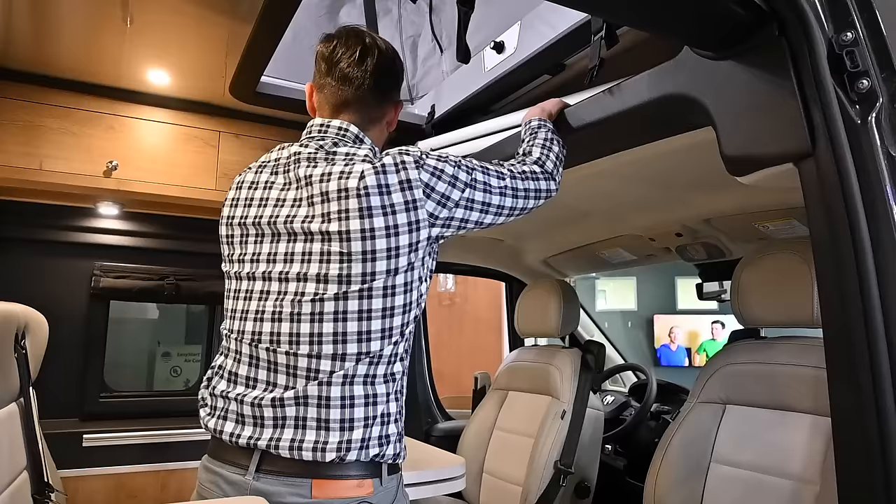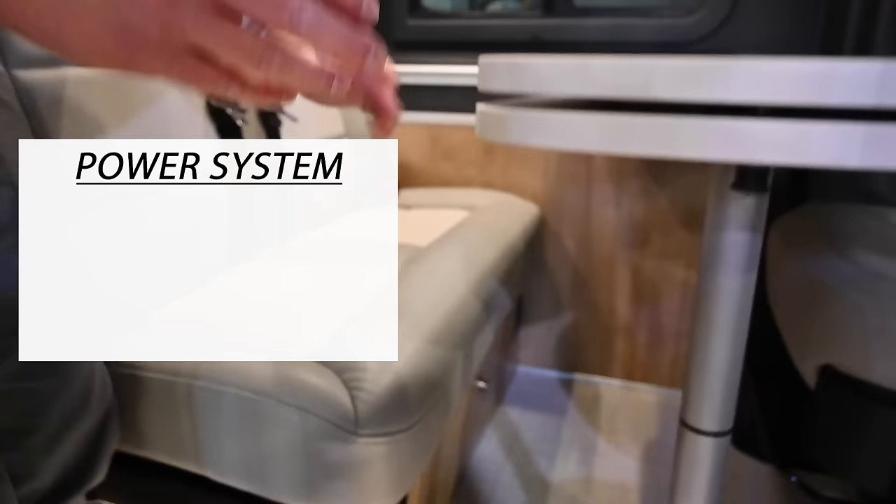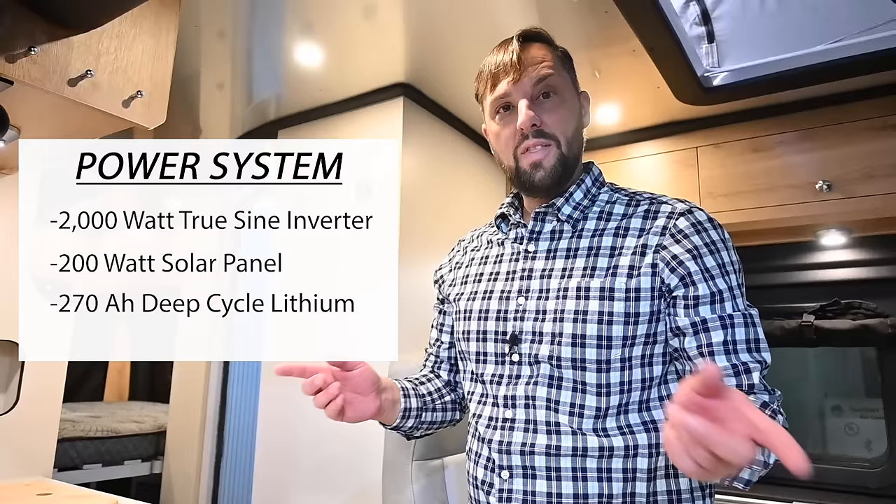Over here there are two roof locker storage areas, some reading lights that pop down and can be angled. There's storage underneath the bench seat with USB and electrical outlets. This has a 2,000-watt inverter, 200 watts of solar on the roof, and a 270 amp-hour lithium battery system with heat. When you run off the battery, solar, and inverter you can run everything in this coach.